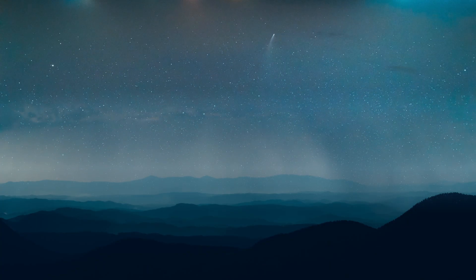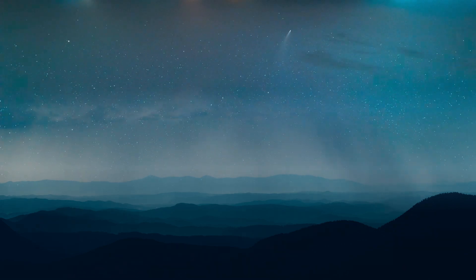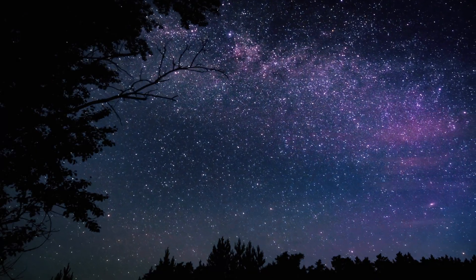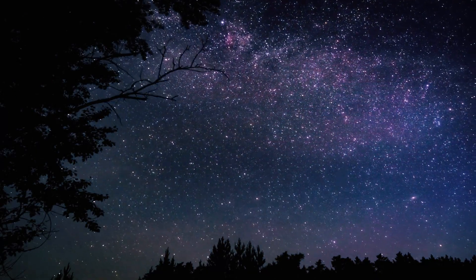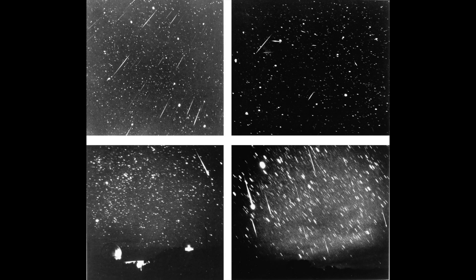Meteor storms occur when the Earth travels through an area of a comet's debris track that is unusually thick. The Leonids have a lengthy history of observation linked to some of history's most spectacular meteor outbursts, with significant storms recorded in 1833 and 1966.